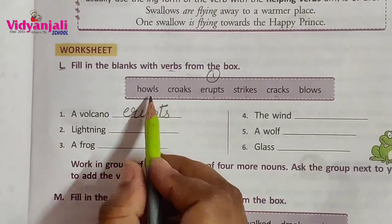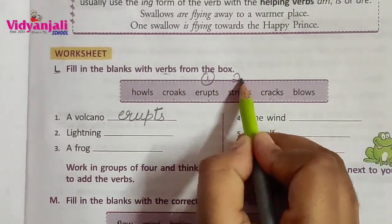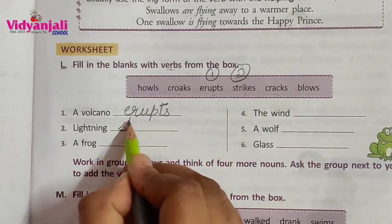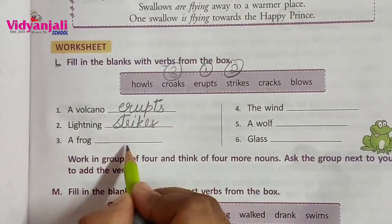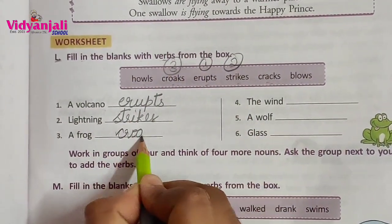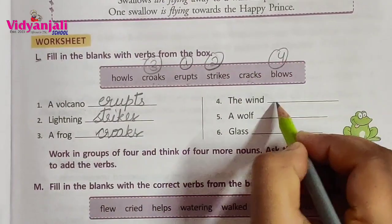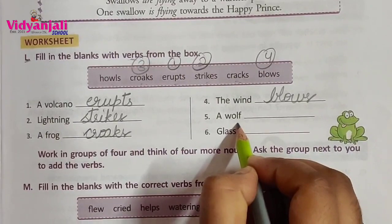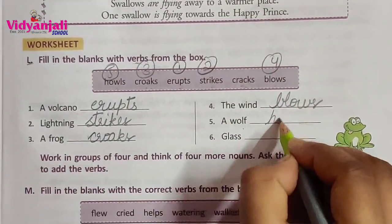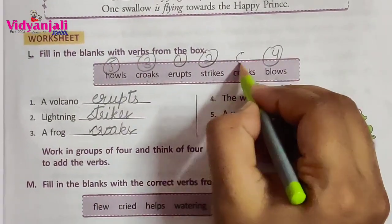Lightning — options: howls, crocs, strikes, cracks, blows. Answer: strikes. Lightning strikes. A frog — answer: crocs. The wind — answer: blows. A wolf — answer: howls. Glass — answer: cracks.